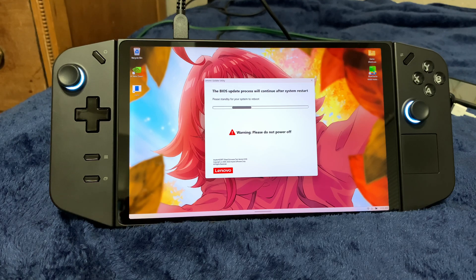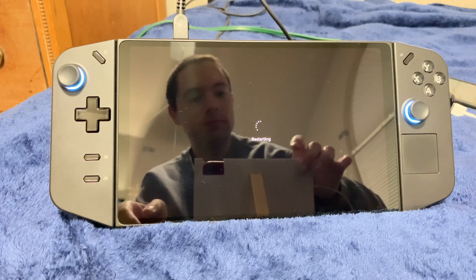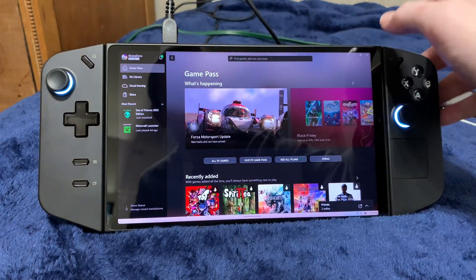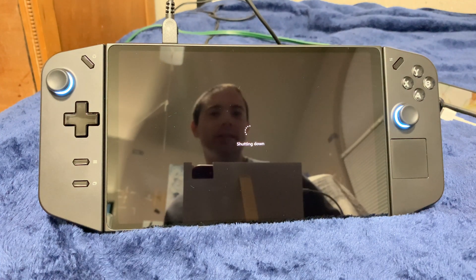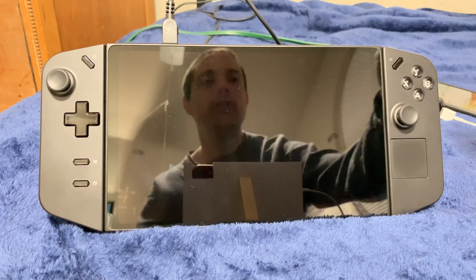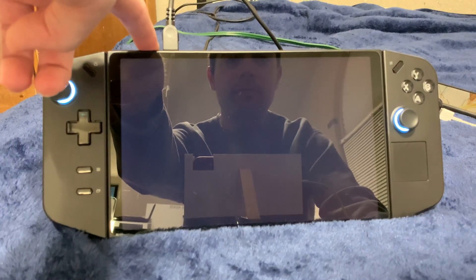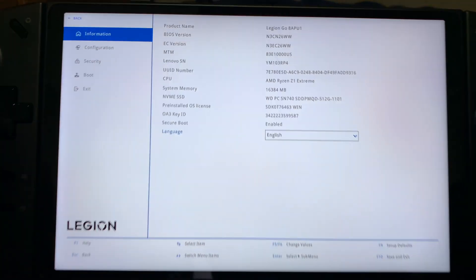I'm going to continue recording but cut out all the dead air and come back when it updates the BIOS completely or if it somehow fails. Alright, I rebooted without any issue and I think it's all up to date. Let's turn the computer off again and make sure the BIOS is in fact up to date. I'll shut it down rather than restart — shutdown seems much quicker. And BIOS revision is in fact up to date now.